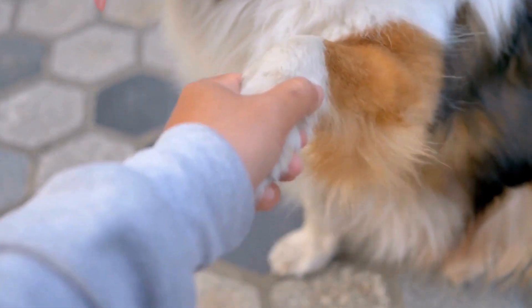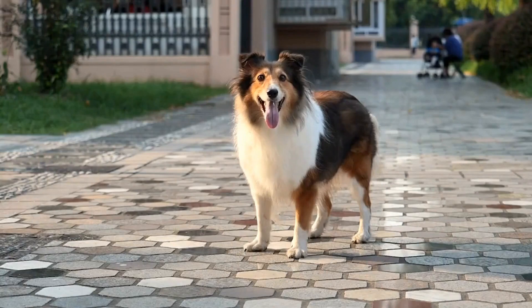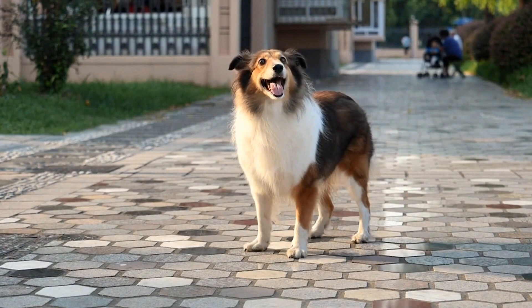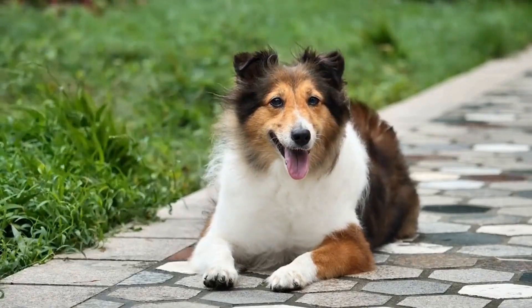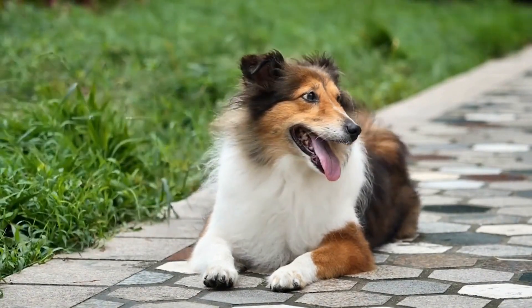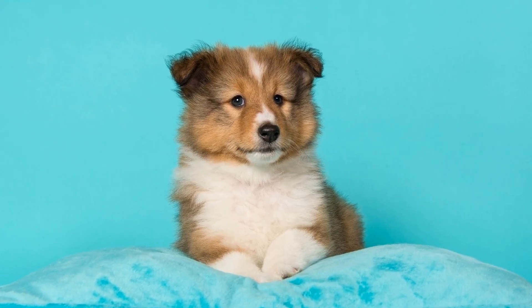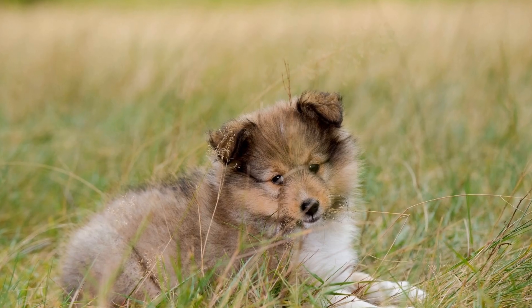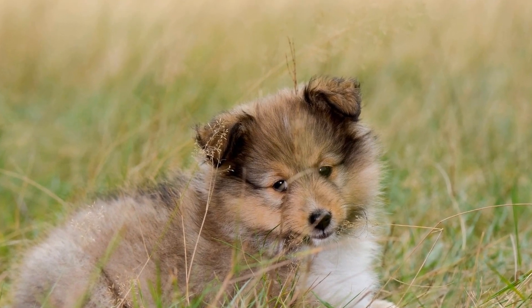Another advantage of clicker training is that it is a positive reinforcement method. Positive reinforcement involves rewarding the dog for desired behaviors rather than using punishment or force. Shetland Sheepdogs are sensitive and highly trainable, and positive reinforcement techniques like clicker training are particularly effective with them. By rewarding the desired behavior, the dog becomes more motivated to repeat it in hopes of receiving another reward. This encourages the dog to actively participate in the training process and strengthens the bond between the dog and the trainer.